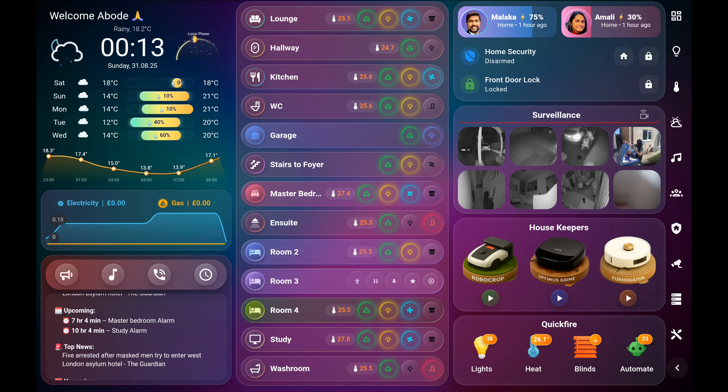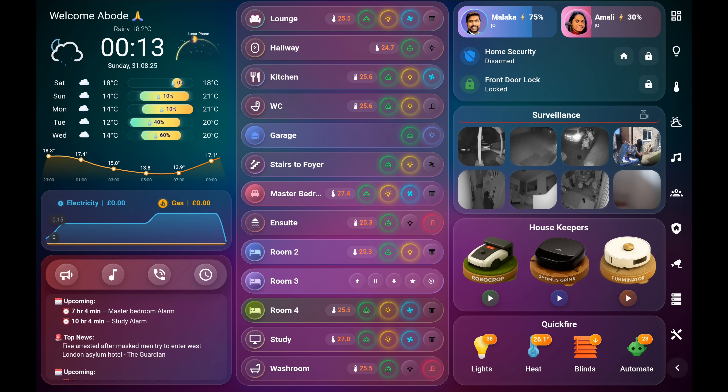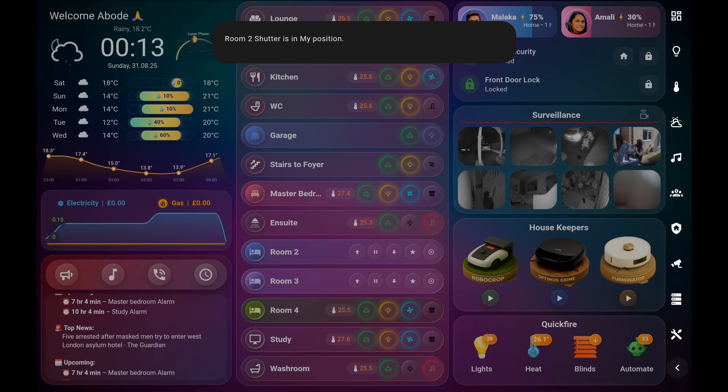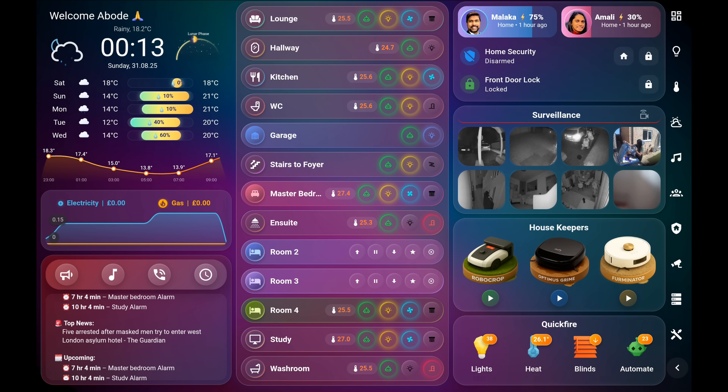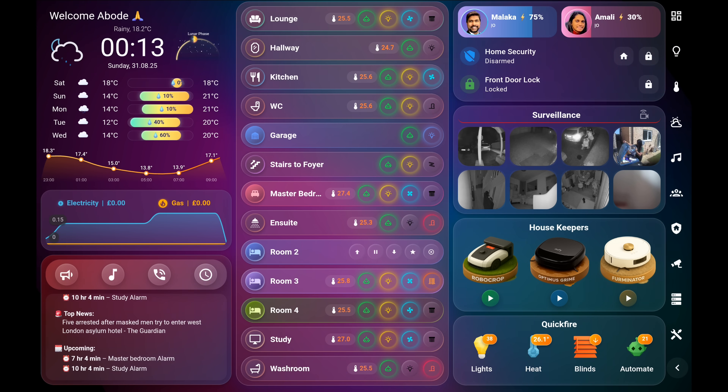One of the areas I'm most proud of is the room controls. This design took months to refine. Each pill-shaped card gets highlighted when someone is present in that room, and the card provides one-touch access to automations, lights, climate, fans, and blinds.